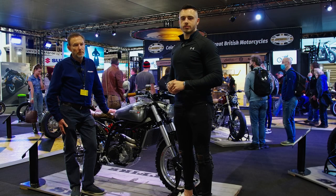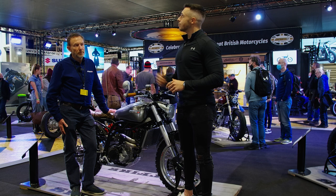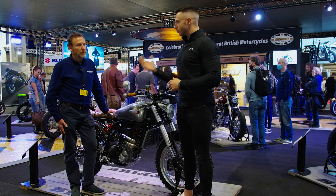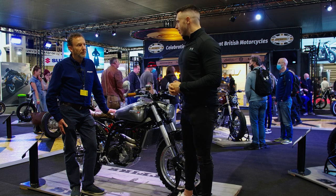Welcome back to what's new for 22. We're here at CCM, the iconic British brand, bringing you their latest creations, and we're here with John. He's going to talk us through what we've got here.